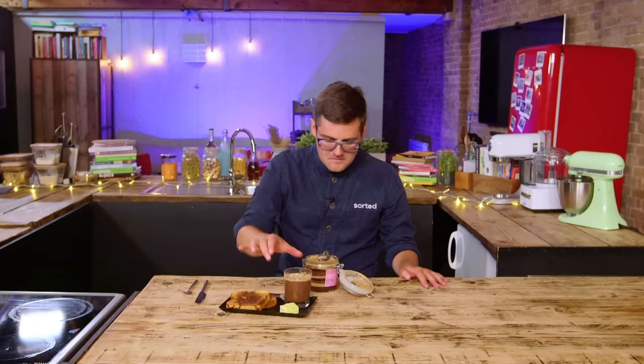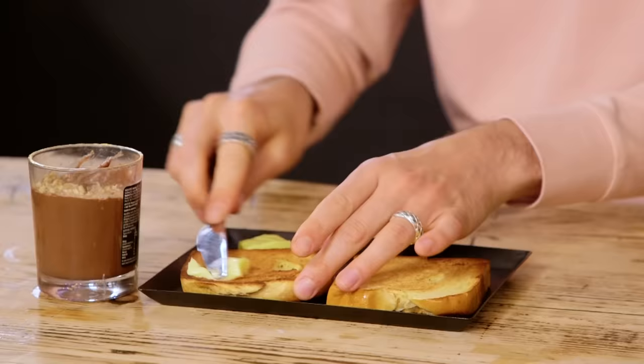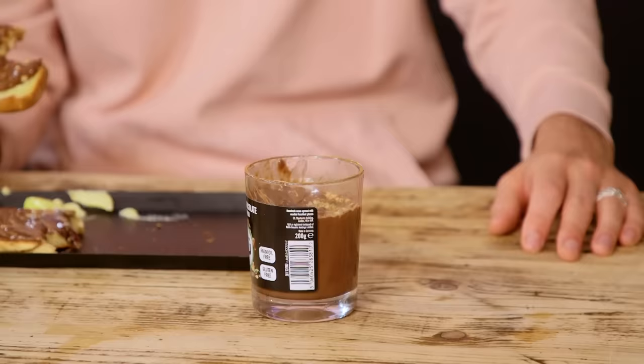What are you going to serve it on for me? We've prepared brioche. And we also have a standard chocolate spread for comparison — a perfect comparison with our pretentious-or-not La Molina. Sublime, it's so good. The layers are a little bit pointless because once they get onto the toast, does it really matter as a spread? Normal chocolate spread is also spectacular.